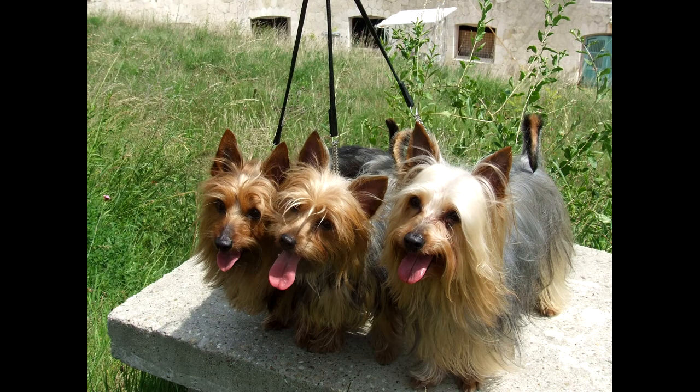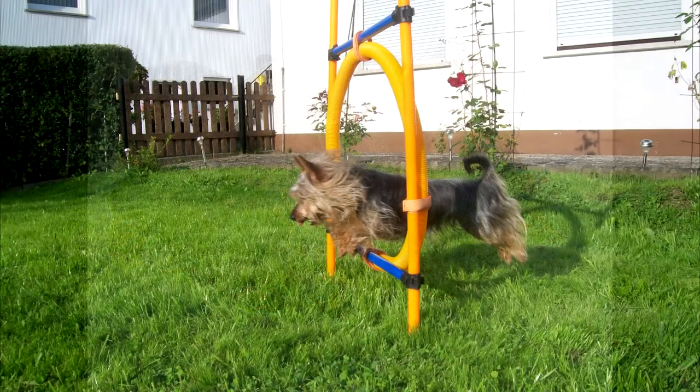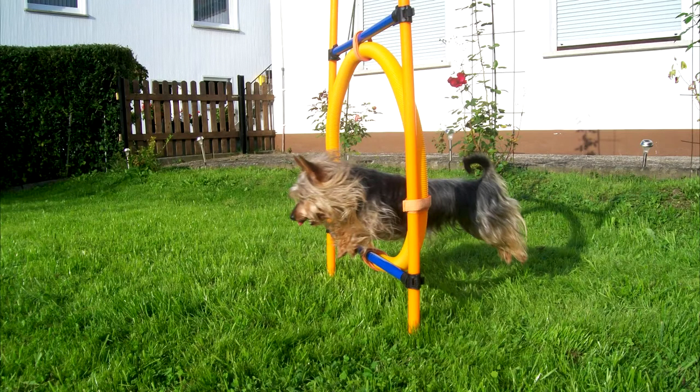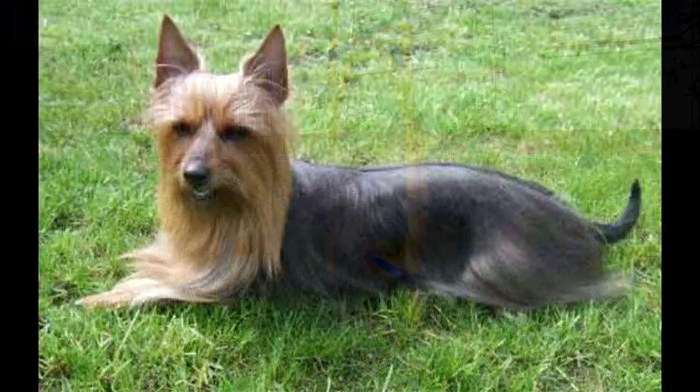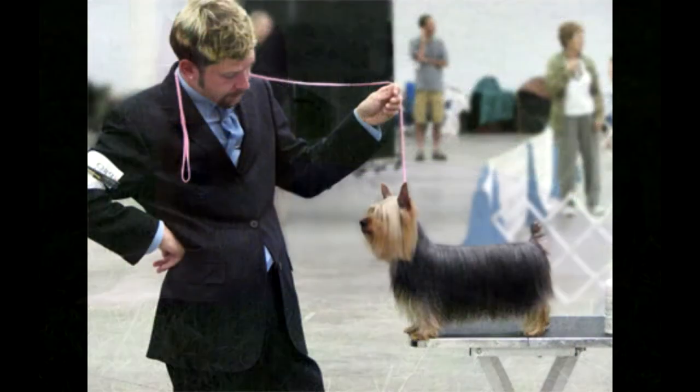Interesting facts. The Australian Silky Terrier is not the most popular breed. However, several interesting facts are connected with it. Initially, the breed was called Sydney Silky, and the modern name was received in 1955. The Silky, Yorkshire, and Australian Terrier were considered a single breed until 1929. In Evgeny Abizov's film 'Understudy,' a Silky Terrier named Seema starred, and she also appeared in the TV series 'Wake Up Together' with two other Australian Silky Terriers.